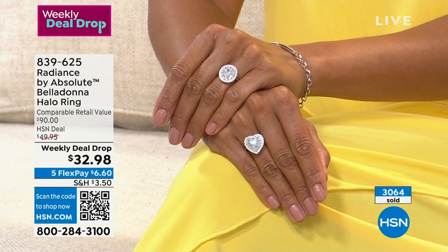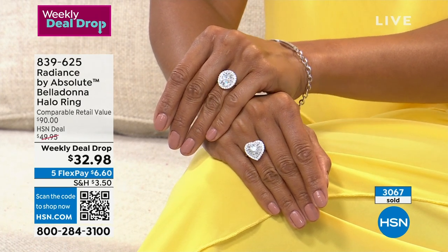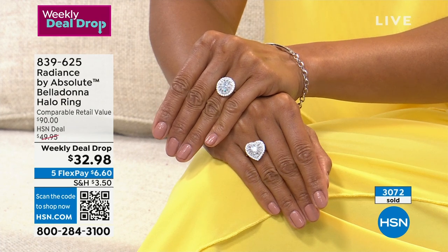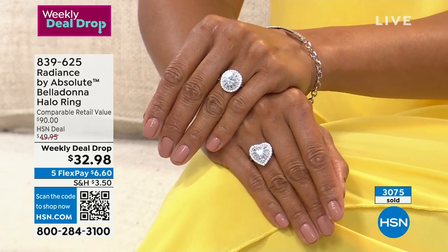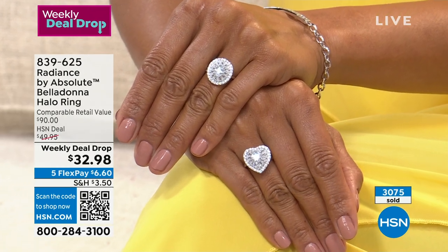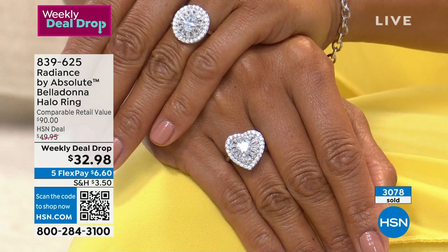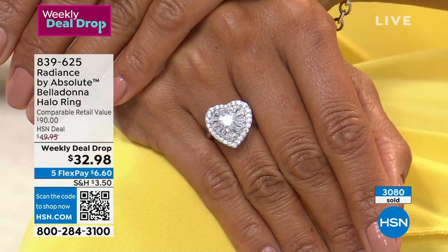This ring is everything. It's $32.98, it's gorgeous, it looks real, featuring beautiful baguettes. You're choosing the shape — is the oval calling your name, the teardrop, or do you want to go for the heart? They all look so beautiful on your hand with so much style and sparkle.